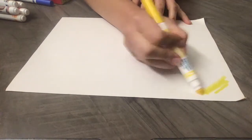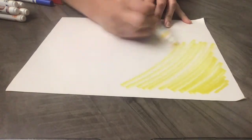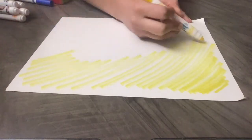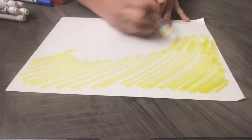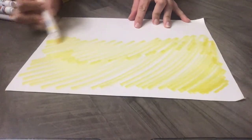First, I'm gonna start with a yellow marker to color the sky to show that it's sunny outside. What do you like to do when it's sunny outside? I know when it's nice and warm and the sky is bright without clouds, I'll go outside and play with my friends.